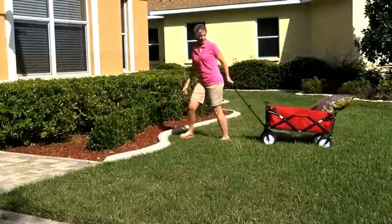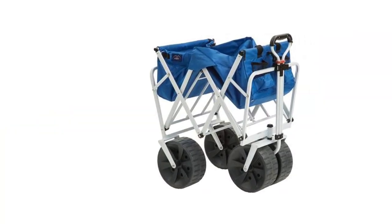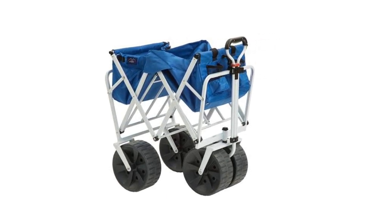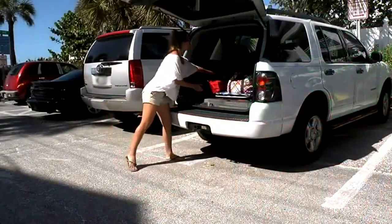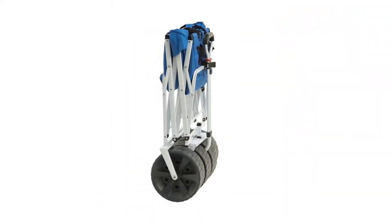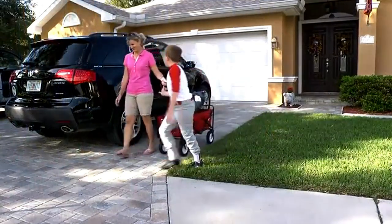With quick assembly, it accommodates loads up to 150 LBS. Crafted from durable materials, this wagon remains resistant to mildew and UV damage. An adjustable handle facilitates seamless transportation, while oversized wheels conquer sandy terrain effortlessly. Innovative additions like the pop-up table and two mesh cup holders enhance practicality. It represents top-tier collapsible transport, offering unparalleled convenience and reliability.